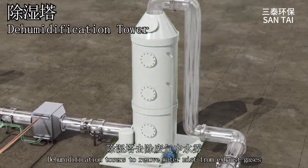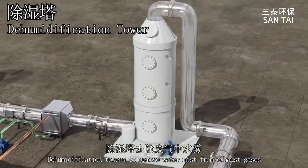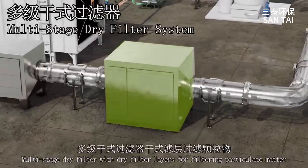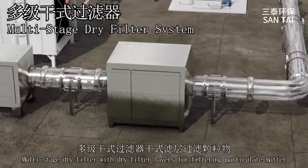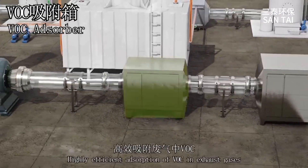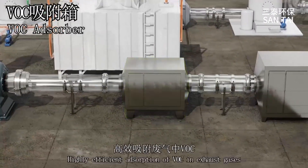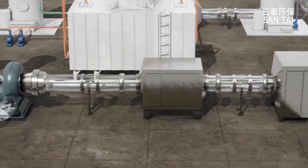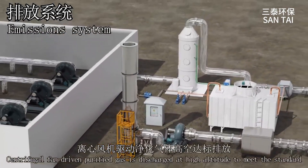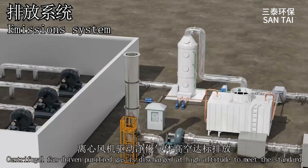Dehumidification towers remove water mist from exhaust gases. Multi-stage dry filter with dry filter layers for filtering particulate matter. Highly efficient adsorption of VOC in exhaust gases. Centrifugal fan-driven purified gas is discharged at high altitude to meet the standard.